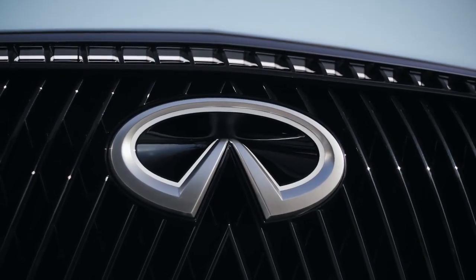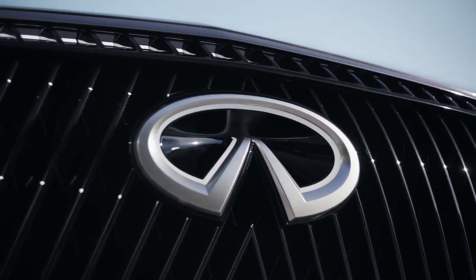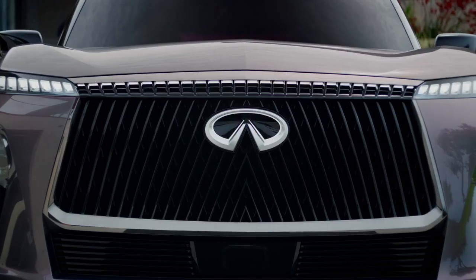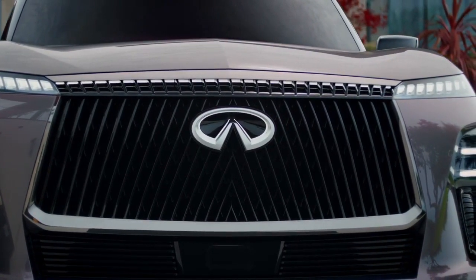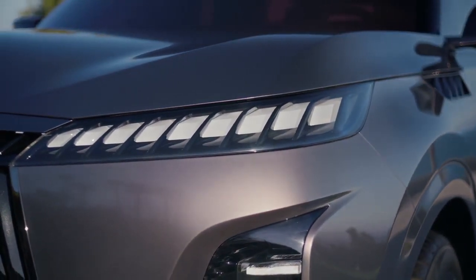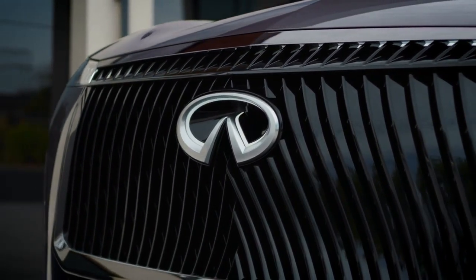They've also come up with a new logo they seem to be quite proud of. And there are plenty of LED lights everywhere. That grille is so huge it's almost funny, but it's not. That logo must be the size of a nightstand — I wonder if they sell it separately.